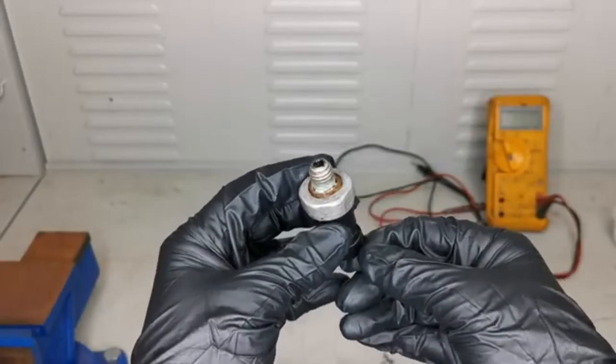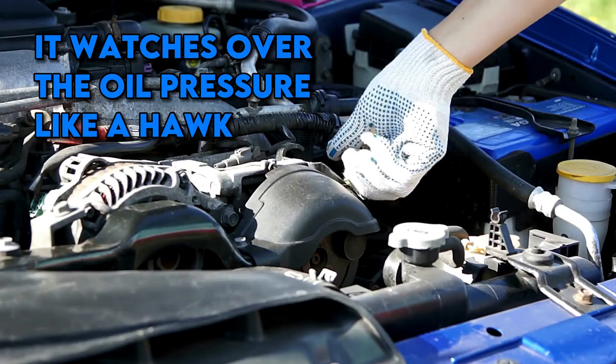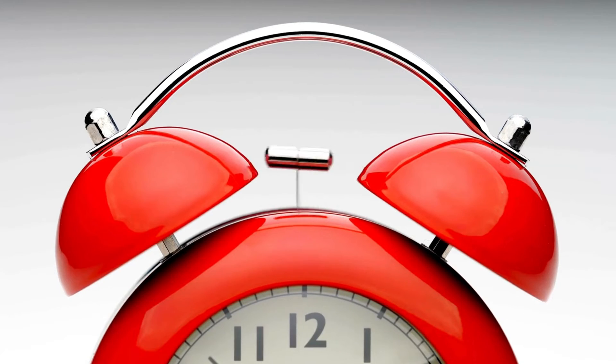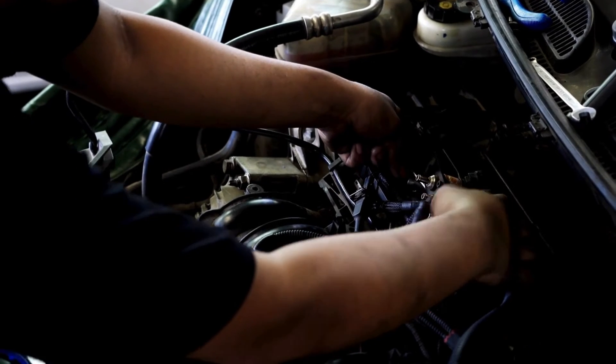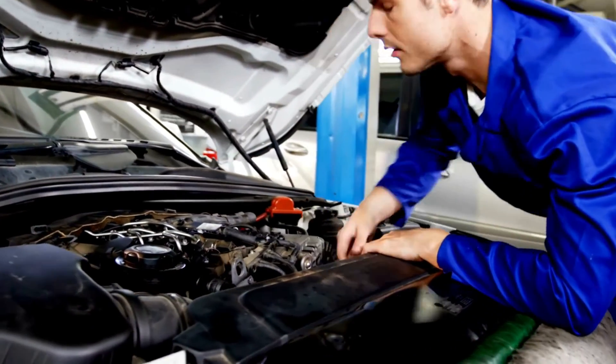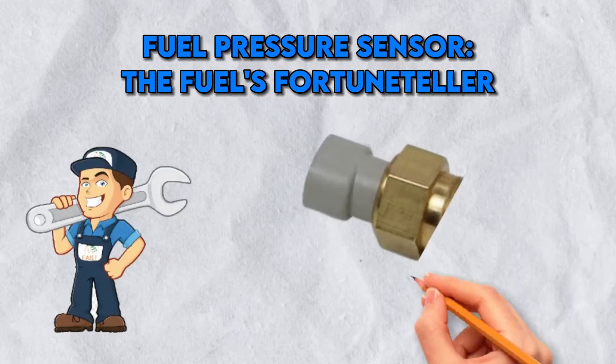Oil Pressure Sensor — the engine's guardian angel. The oil pressure sensor is the guardian angel of your engine. It watches over the oil pressure like a hawk, and if pressure drops, it's the first to raise the alarm — preventing your engine from turning into a mechanical meltdown. It's the unsung hero that ensures your engine lives a long and healthy life.